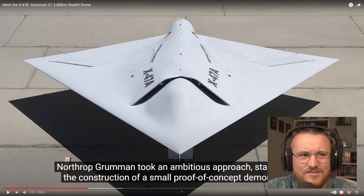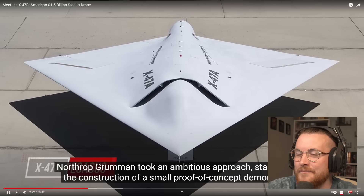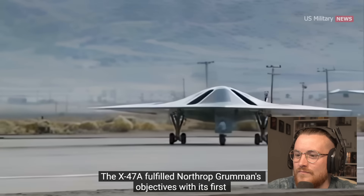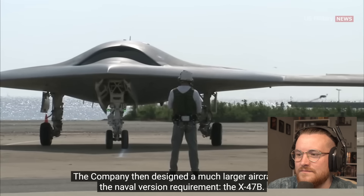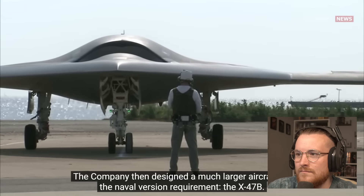Aliens drive that — try and convince me otherwise, look at it! At that point they should have just made it round and made it look like an actual UFO. Northrop Grumman built a demonstrator called the X-47A Pegasus, which it funded entirely on its own. The X-47A fulfilled Northrop Grumman's objectives with its first and only flight in April 2003. The company then designed a much larger aircraft for the naval version requirement: the X-47B.